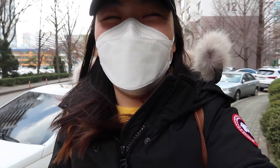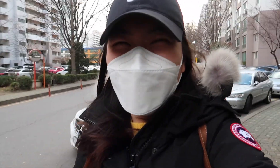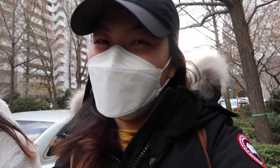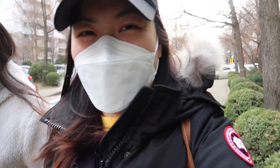Hello everybody! Today is March 15th, it's my birthday! I'm out with my sister and we are on our way to go to Olive Young because I haven't been to Olive Young in a long time, and I feel like it's about time.